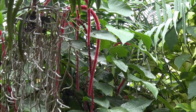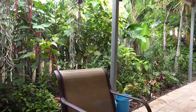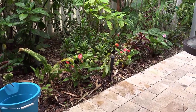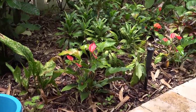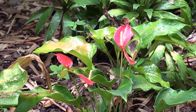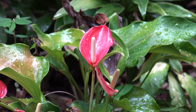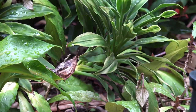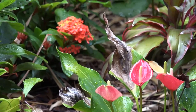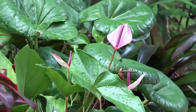We have some more orchids. Nothing's in bloom this morning. And more Anthurium — these are miniatures. They're still a beautiful color.